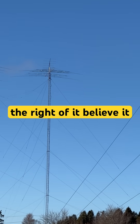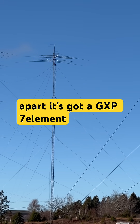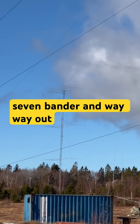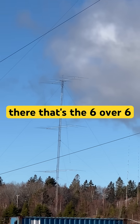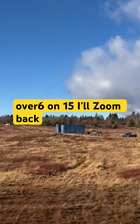Over to the right of it — believe it or not it's about 250 feet apart — that's got a GXP 7-element 7-bander. And way out there in the distance — let me zoom in — that's the six-over-six-over-six on 15 meters.